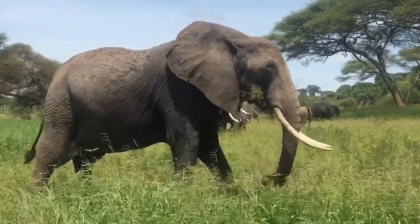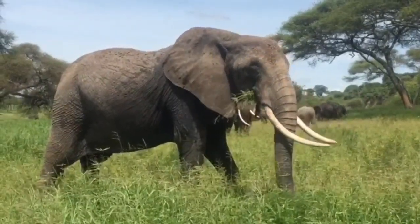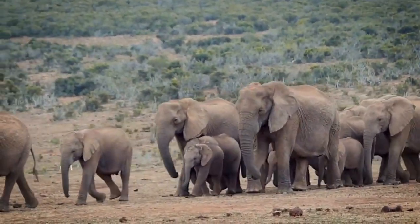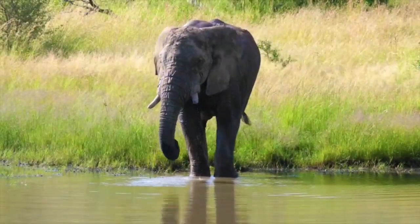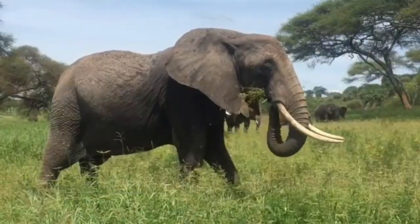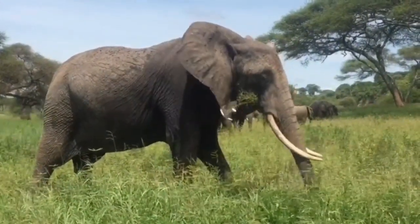The elephant species can be found in Southeast Asia, South Asia, and sub-Saharan Africa. African forest elephants live in Africa's central and western regions, while African bush elephants live in the east and south. African bush elephants can be found in a variety of habitats including dry savannas, marshes, lakeshores, and deserts.